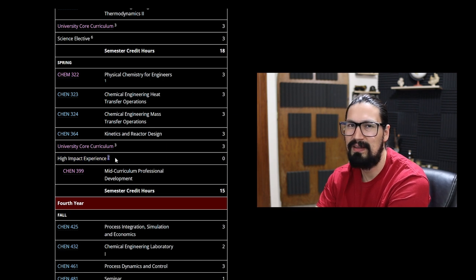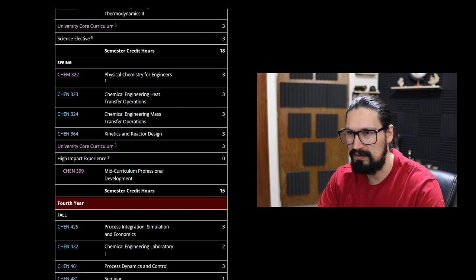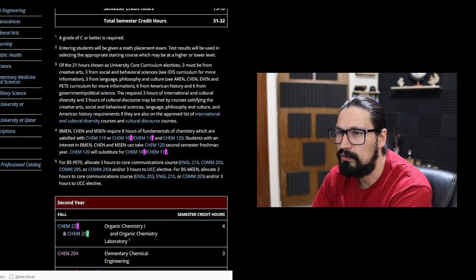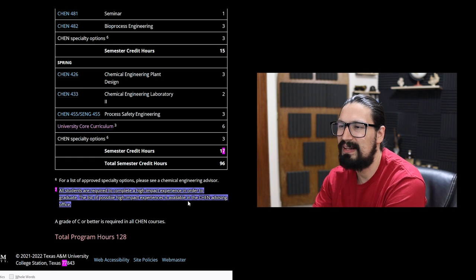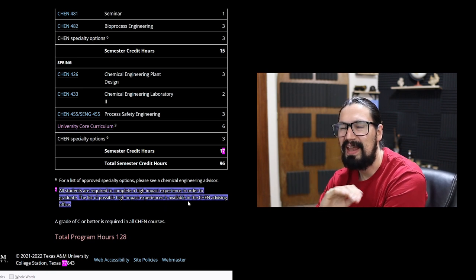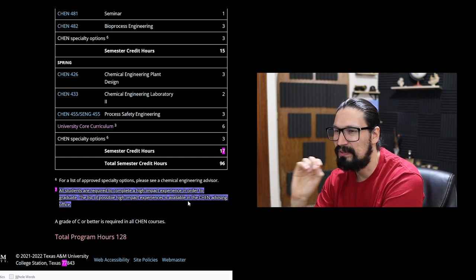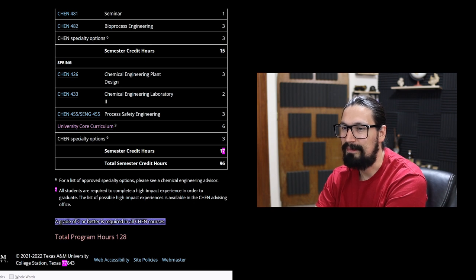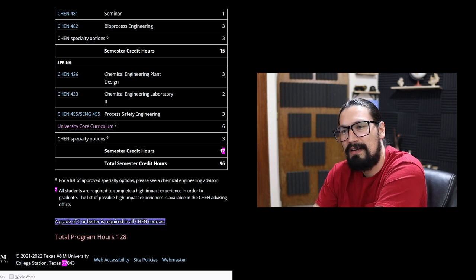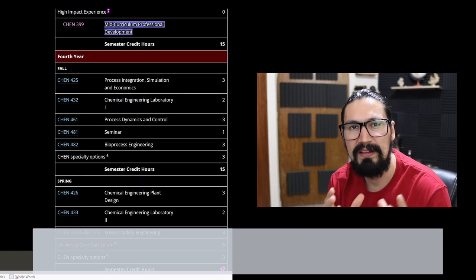Regarding the high-impact experience: all students are required to complete one in order to graduate. It may include co-ops or internships — the full list is available through the CHEN advising office. If anyone from Texas A&M knows exactly what counts as a high-impact experience, please let us know in the comments!